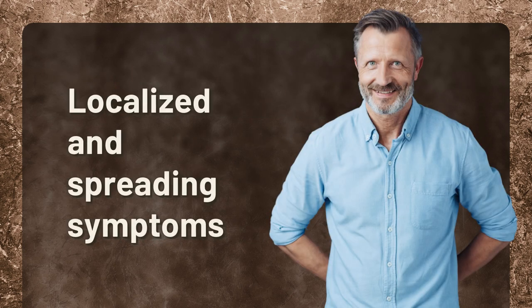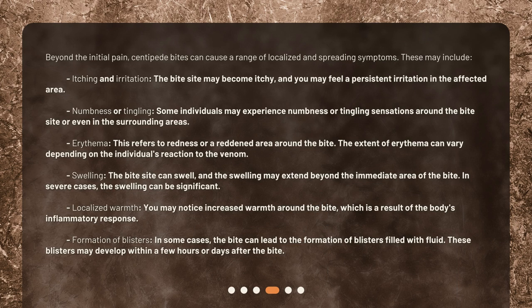Localized and spreading symptoms. Beyond the initial pain, centipede bites can cause a range of localized and spreading symptoms. These may include itching and irritation — the bite site may become itchy, and you may feel a persistent irritation in the affected area. Numbness or tingling — some individuals may experience numbness or tingling sensations around the bite site or even in the surrounding areas. Erythema refers to redness or a reddened area around the bite, and the extent can vary depending on the individual's reaction to the venom. Swelling — the bite site can swell, and the swelling may extend beyond the immediate area of the bite.